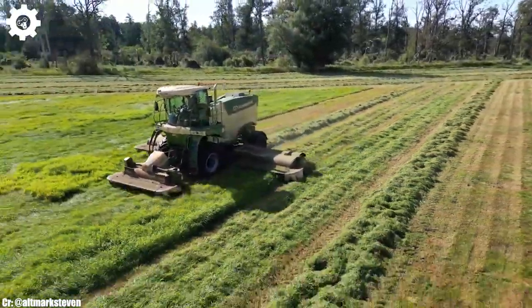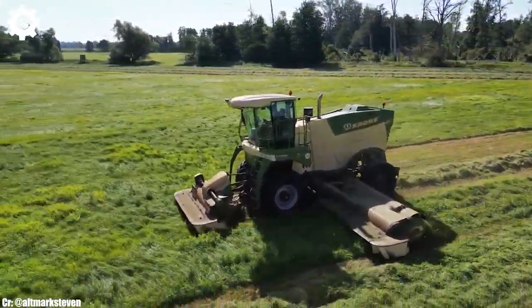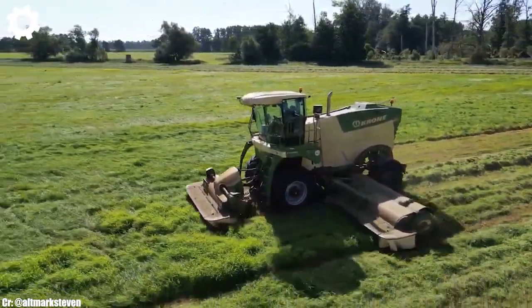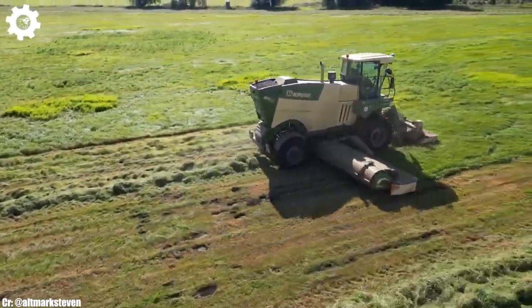The Big M450's high-capacity and wide cutting width make it an ideal choice for optimizing forage harvesting, reducing the time spent in the field, and maximizing overall crop quality.